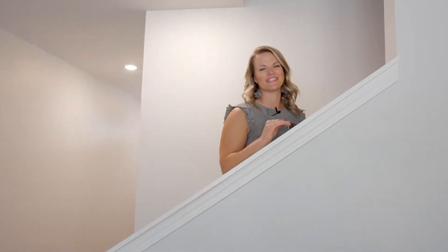Let's go check out the upstairs. All four bedrooms are located upstairs along with two bathrooms.